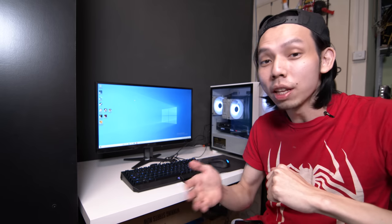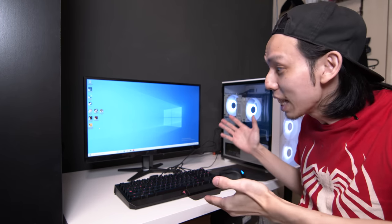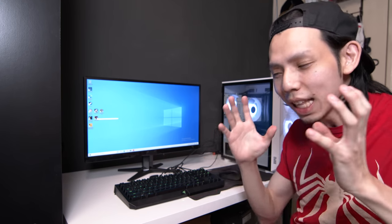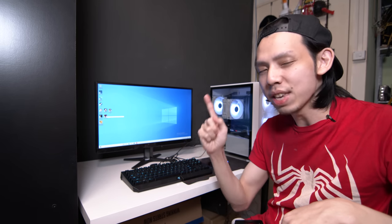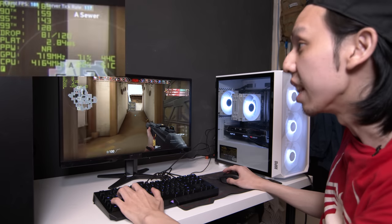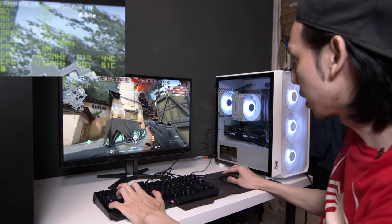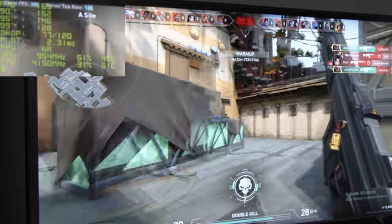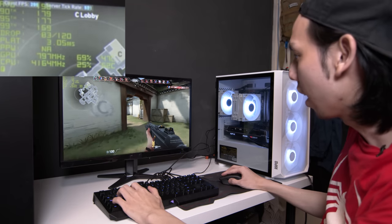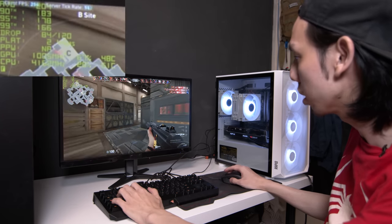A lot of the benchmarks I showed are at 1440p, but if you're buying this GPU, you're probably thinking more of 1080p gaming. So why not try some 1080p gaming first hand? Games like Valorant — not the most graphically intensive, but you want maximum FPS. Let's try it. We're getting 180 to 210 FPS, which is very, very comfortable. At max settings, the 99th percentile is about 120 to 130 FPS. Very comfortable — having this GPU with a 144Hz 1080p monitor, no problem.